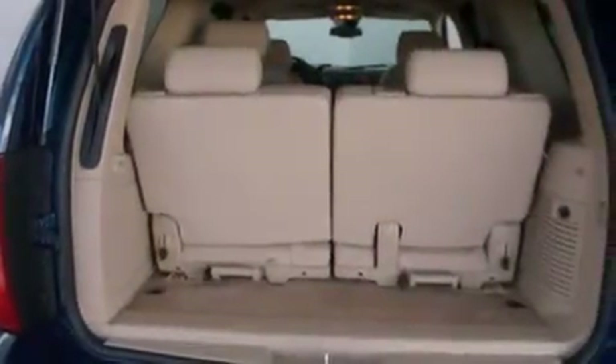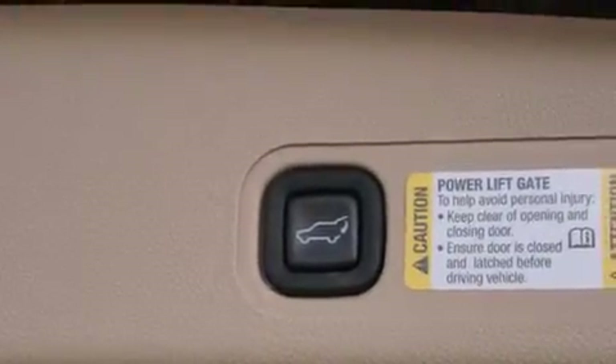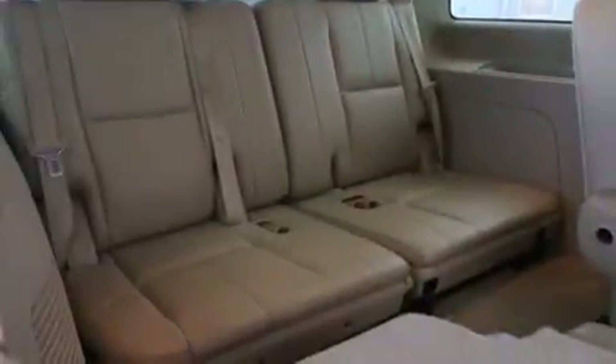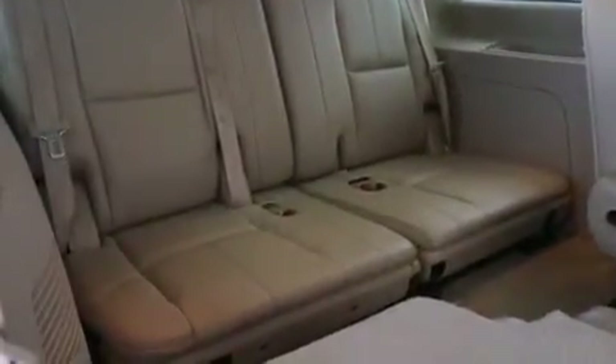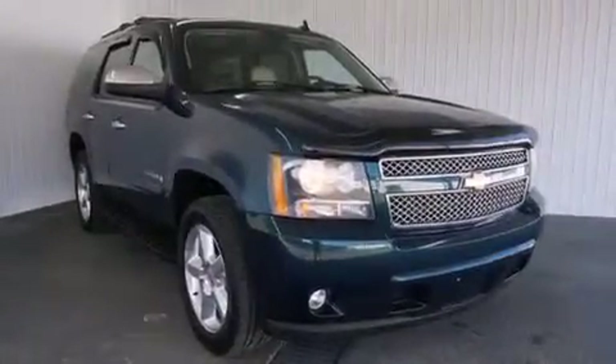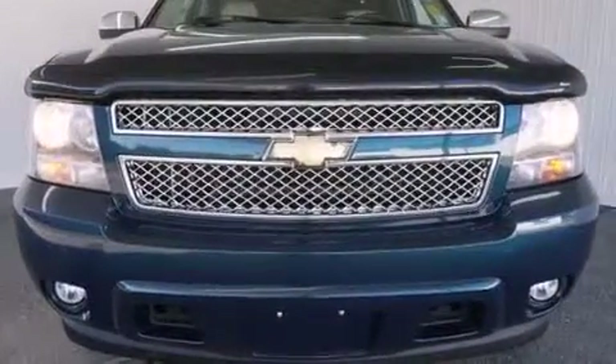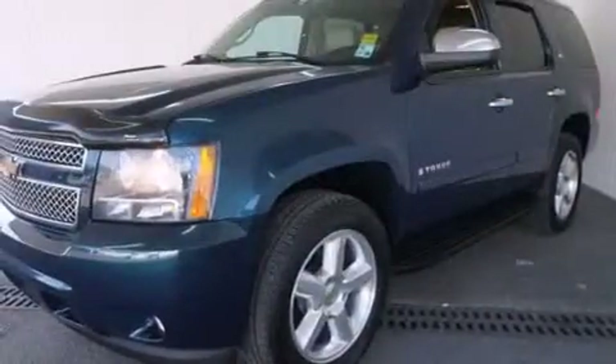The following features are also included: adjustable driver pedals, memory settings for the seat positions so you can recall your favorite alignments with the push of one button, cruise control, a CD player, rear curtain airbags, air conditioning, a pass-through rear seat, an auto dimming rear view mirror, a power rear lift tailgate, and leather seats that provide great support and create an overall luxurious feel.